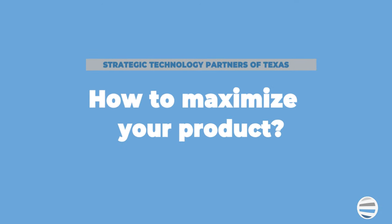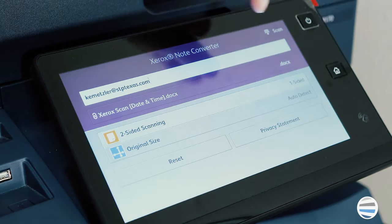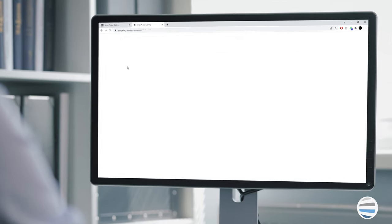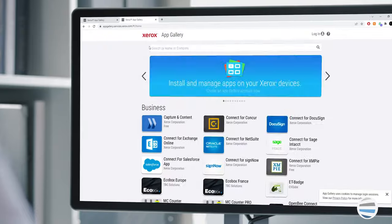Lastly, you'll need to know how to maximize the features of your product. Just like our phones, apps have invaded our copiers as well. There are so many apps available and more are coming each day. Make sure to check out the Xerox online app gallery to ensure that you're not missing out on any important apps that can improve your office's productivity.